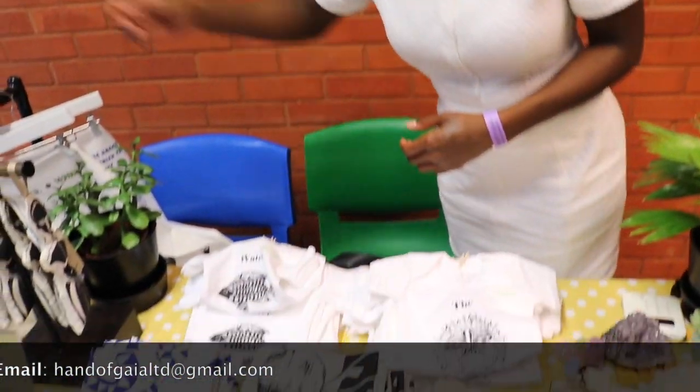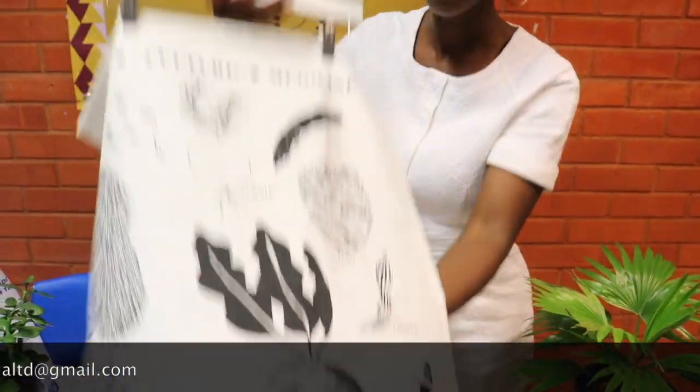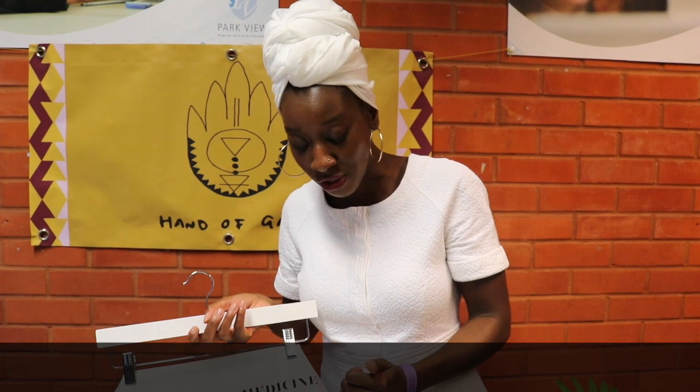We also have these organic cotton tea towels. This is the Roots Culture Medicine tea towel and this one is about the root vegetables taken from the Caribbean to inspire the traditional Caribbean Saturday soup. So you've got the yam, sweet potatoes, taro, but then you also have the beetroot and turnip as well. This is kind of like the British infusion where my grandma came here and she would make the Saturday soup with these additions as well. So that's honouring and representing our culture.